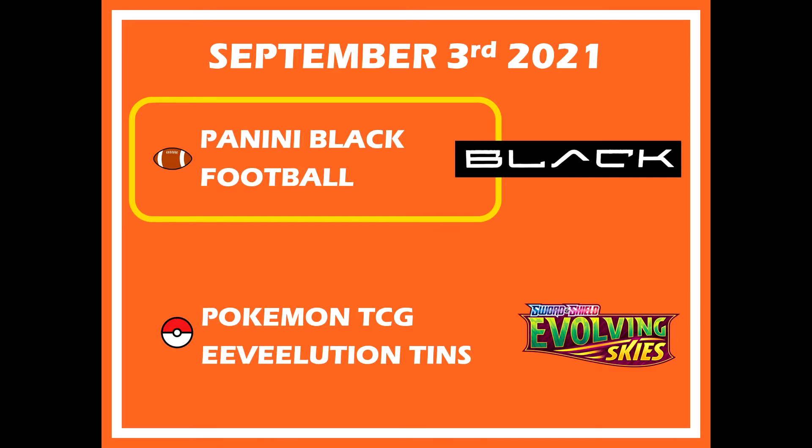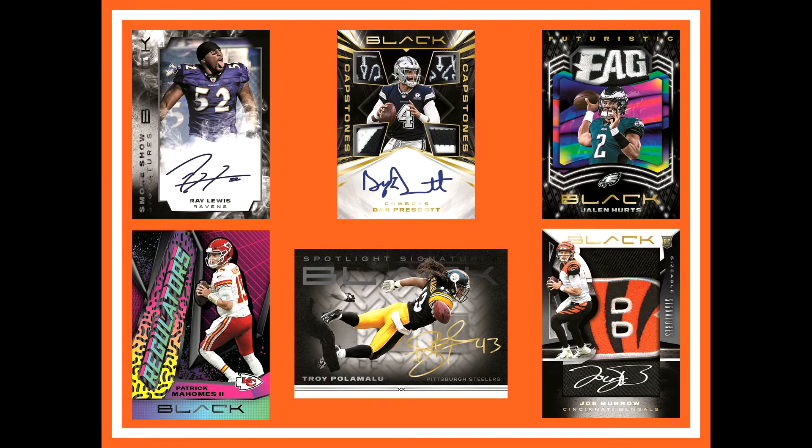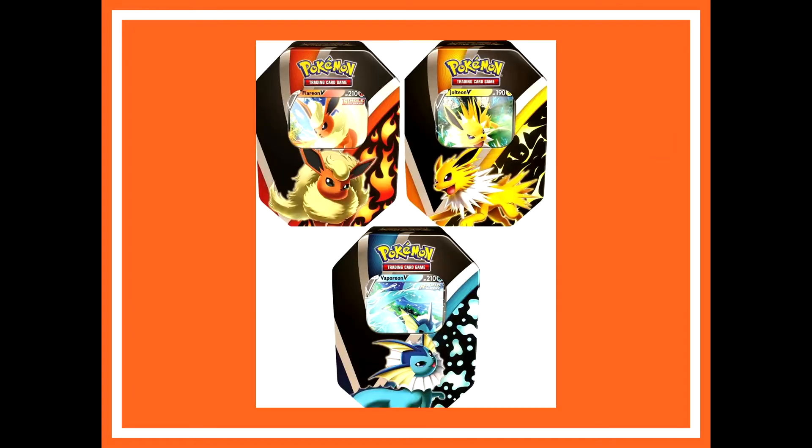Our next release date will be September 3rd, and we're looking at Panini Black Football and the Eeveelutions tins from Pokemon. Here are some images for Panini Black Football — this is the box, and then these are the cards. As you might have guessed, the design is focused on a dark or black kind of theme, so most of the backgrounds for these cards are going to be black. The real big release that I'm looking forward to is going to be in a later part of this video, so stick around for that. The second one on this day is going to be the Eeveelution tins — basically Evolving Skies, they're just releasing this new type of product.